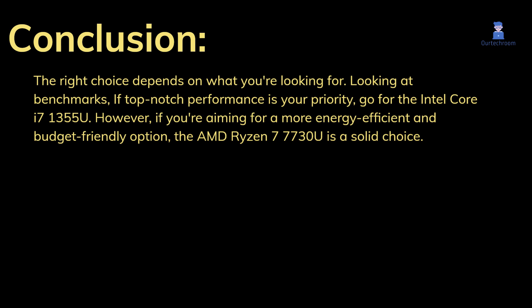The right choice depends on what you're looking for. If top-notch performance is your priority, go for the Intel Core i7-1355U. However, if you're aiming for a more energy-efficient and budget-friendly option, the AMD Ryzen 7 7730U is a solid choice.